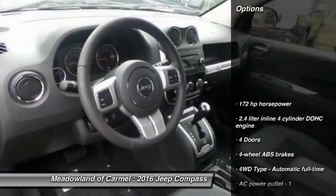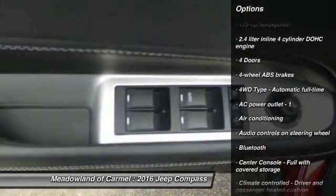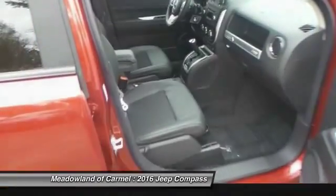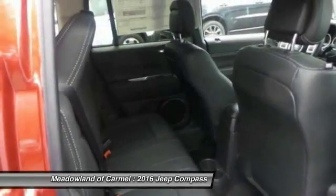Here are some of this vehicle's great options: traction control, Bluetooth, power steering, front air conditioning, cruise control, remote power door locks, passenger airbag, heated driver's seat, fog lamps, and power windows.